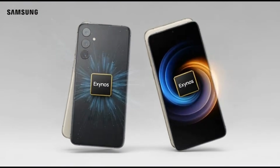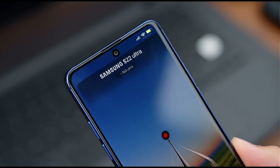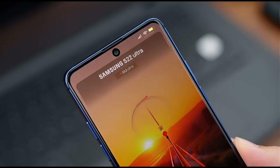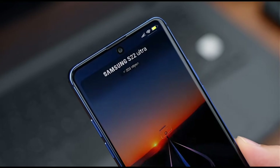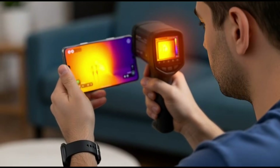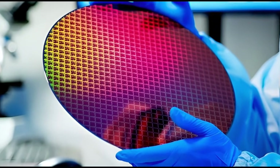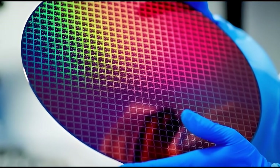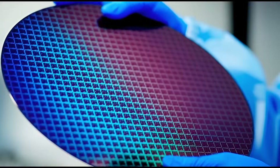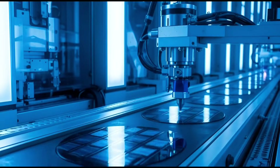And this time, Samsung is saying, no really, trust us, this one is different. For years, Exynos chips have had a bad reputation — slower performance, worse battery life, more heat. And people outside the US always felt like they got the weaker Galaxy phone. That history matters. Samsung knows it. Fans know it. And that's why the Exynos 2600 is such a big deal. Samsung is calling this chip a turning point.